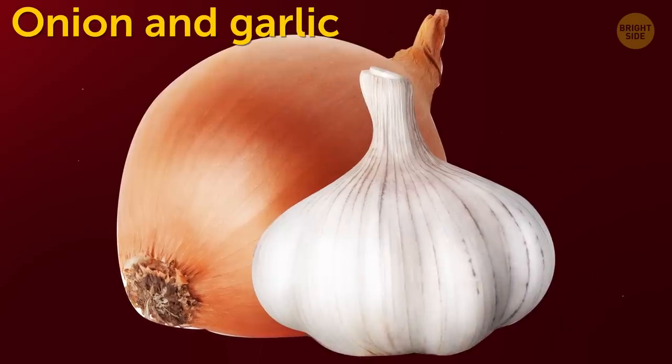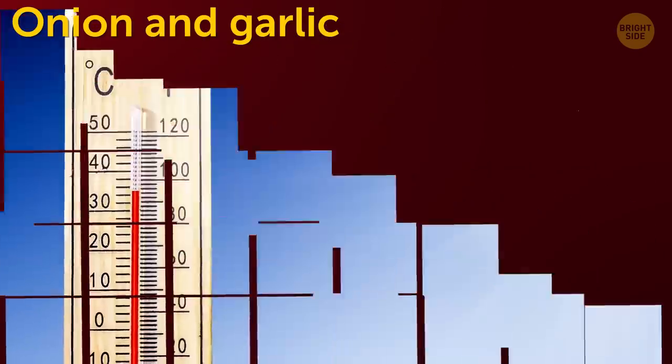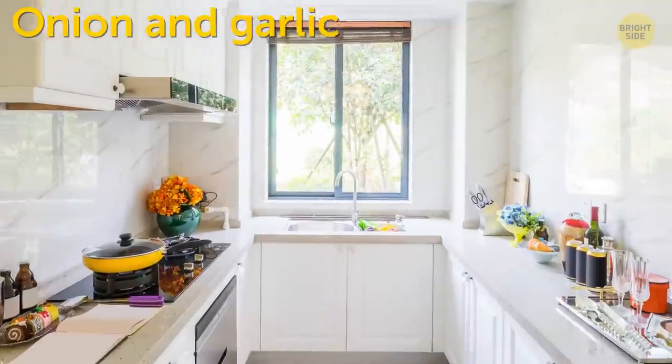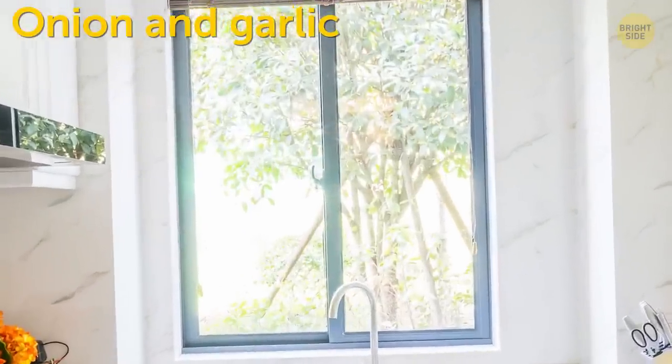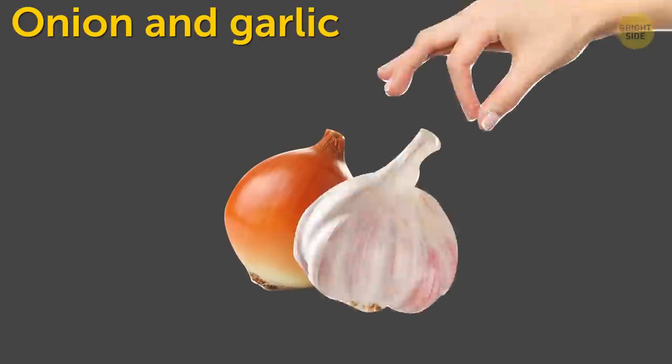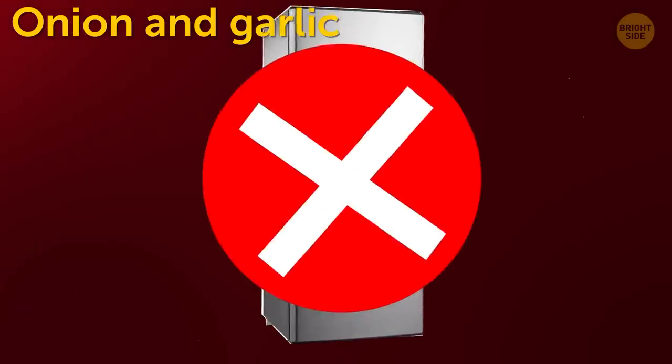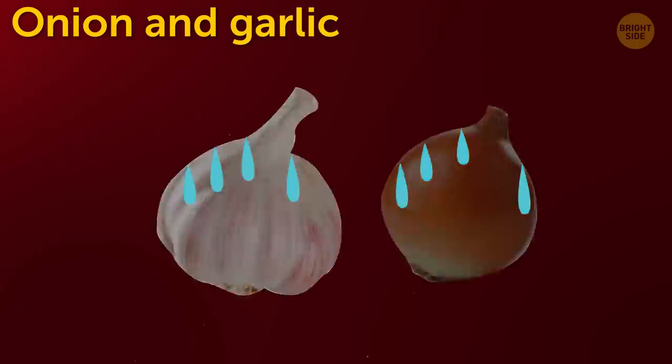Onion and garlic. These vegetables prefer warmer temperatures. They're also afraid of light and won't like being kept in a sunlit kitchen. You'd better put them in a cool, dark pantry or cellar. They also shouldn't be kept in the fridge — cold and condensation can rot them.